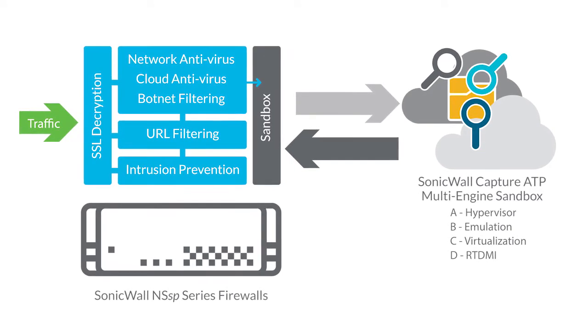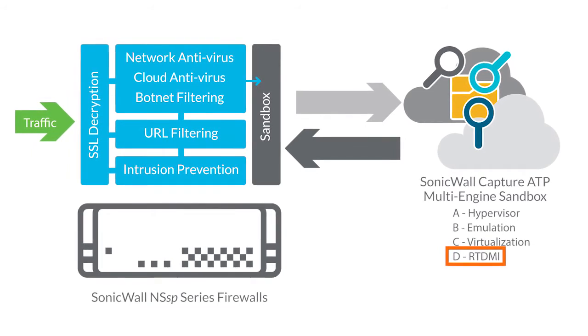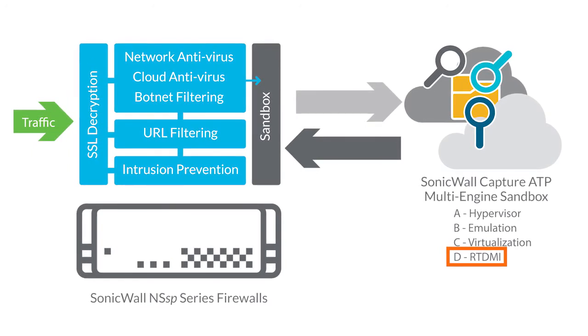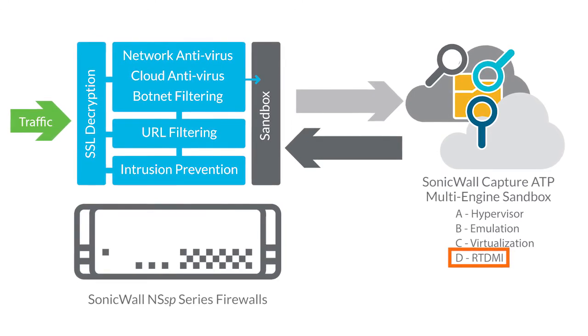Enhancing SonicWall's multi-engine Capture Advanced Threat Protection service is our patent-pending real-time deep memory inspection technology. The RTDMI engine proactively inspects for threats directly in memory. This cloud-based protection is delivered through the Capture Cloud Platform to the firewall, augmenting the solution's on-box security.